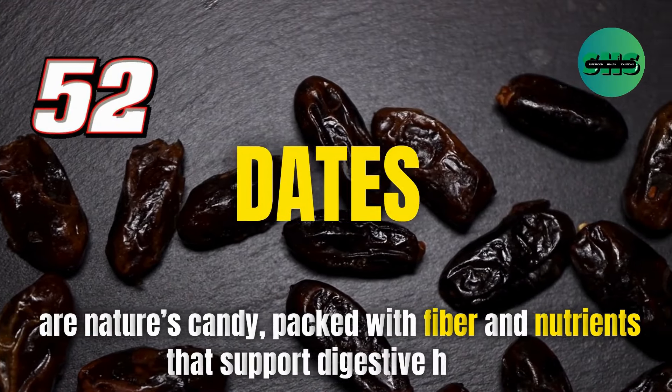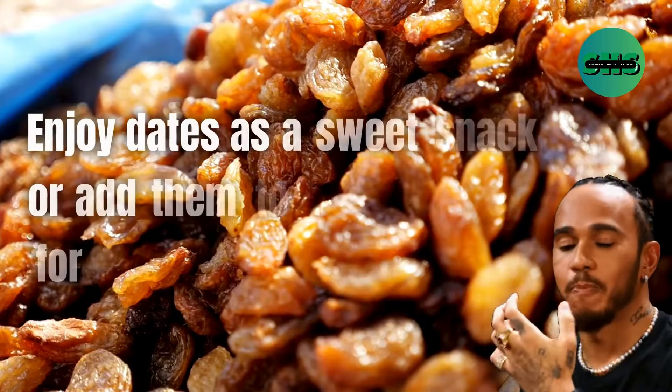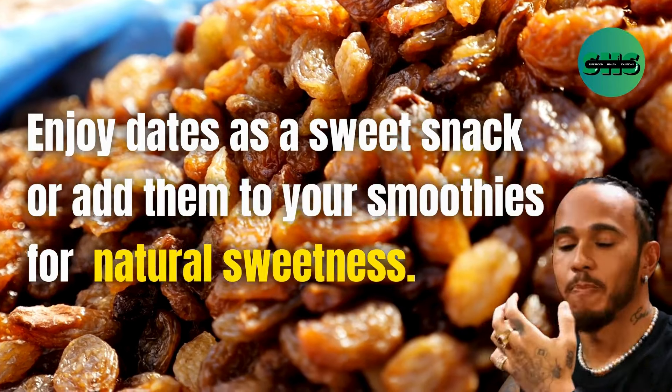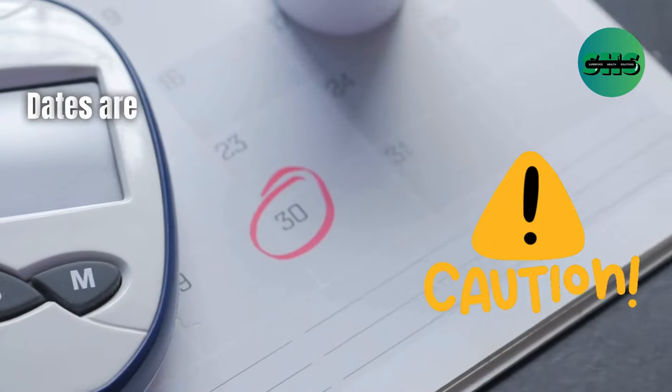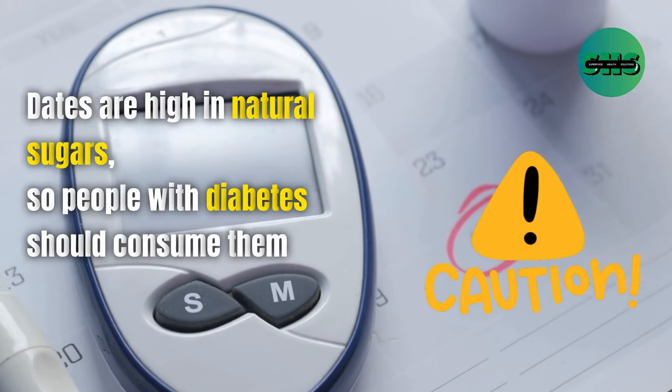52. Dates are nature's candy, packed with fiber and nutrients that support digestive health. Enjoy dates as a sweet snack or add them to your smoothies for natural sweetness. Dates are high in natural sugars, so people with diabetes should consume them in moderation.